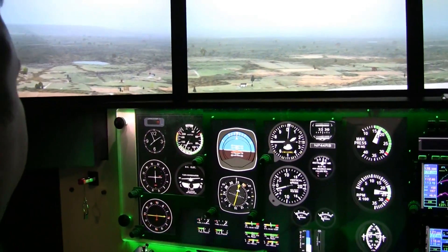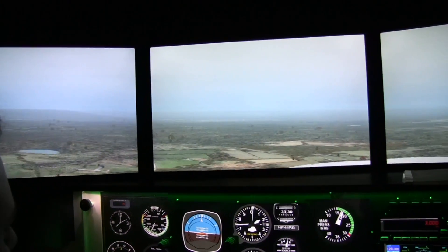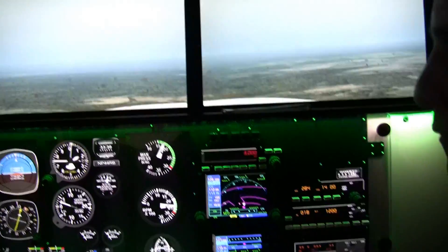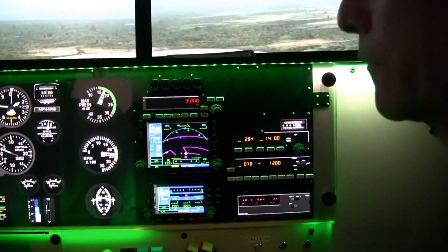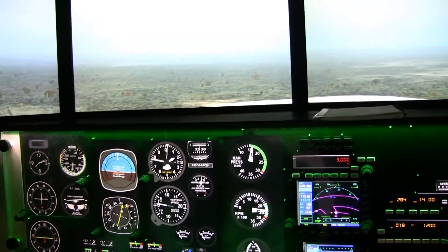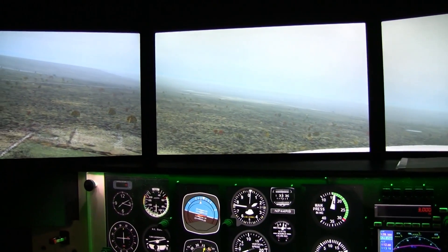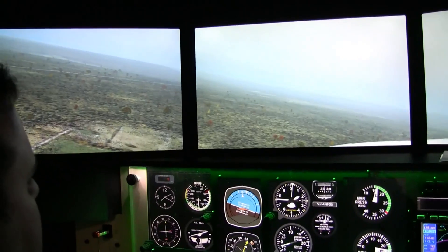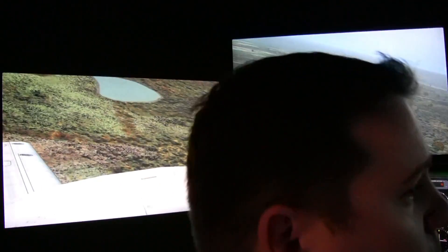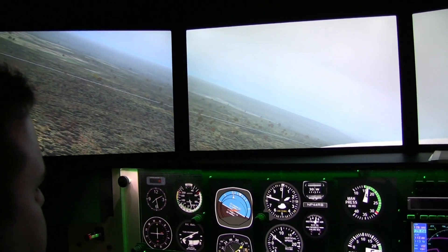The visuals are quite realistic. We have the Caledon escarpment to the north. If we went further north, we'd be able to see the appropriate towns — very realistic for students getting into this training. With the addition of integrator programs, they allow us to use more and more time in the simulator, which will definitely save the student quite a bit of money — more time in the simulator rather than burning gas in the airplane.